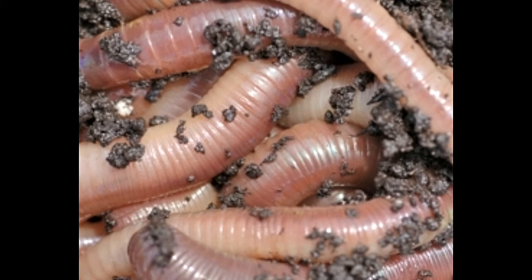Scientifically, the earthworm is classified in the phylum Annelida, and it ranges in size from just a few millimeters to more than three feet in length, although most species measure a few inches in length.